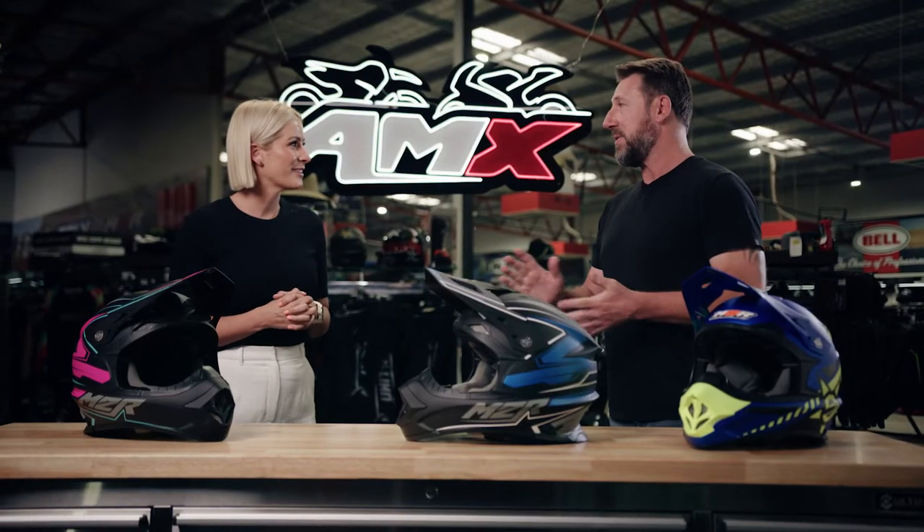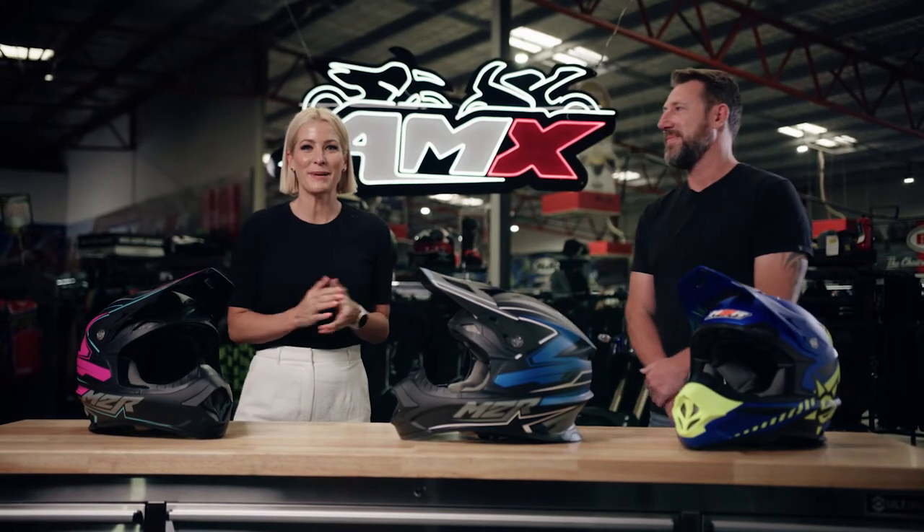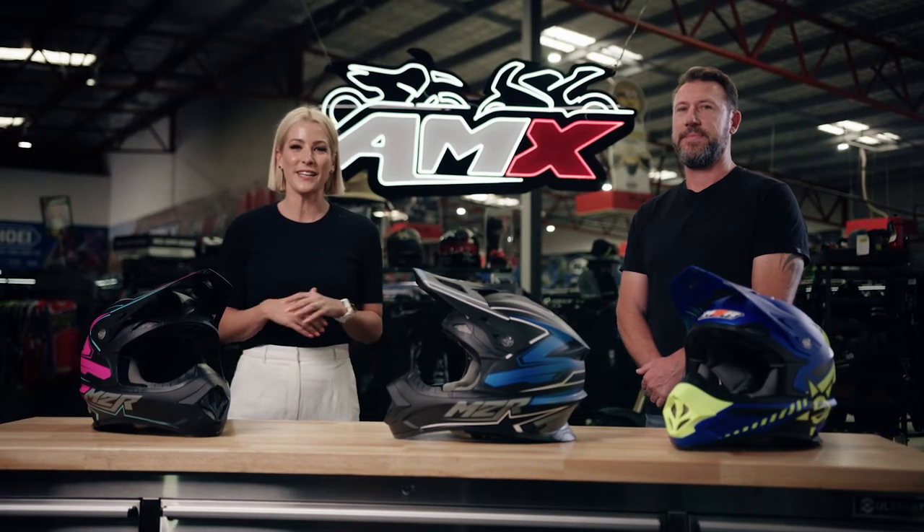And you're talking about bang for buck — what are we looking at for a price point? All of these are under $250. Perfect. Thank you very much, Damien. If you want any more information about the M2R EXO helmet, head to your nearest AMX Superstore, or of course, the information's on the website.